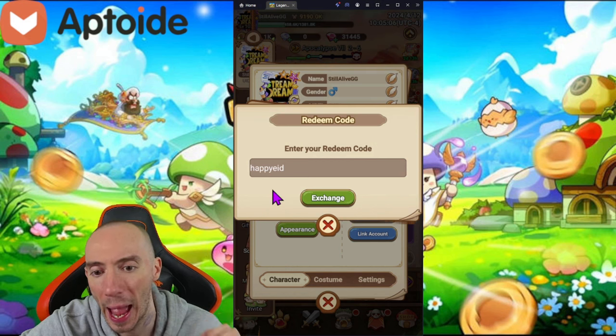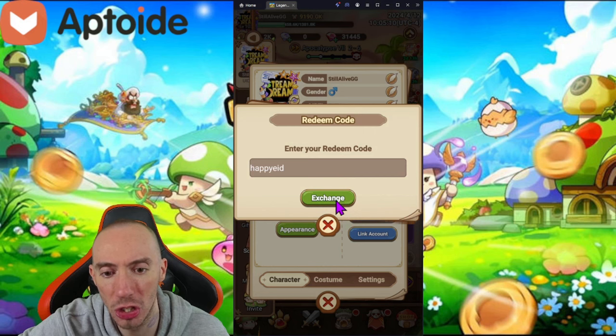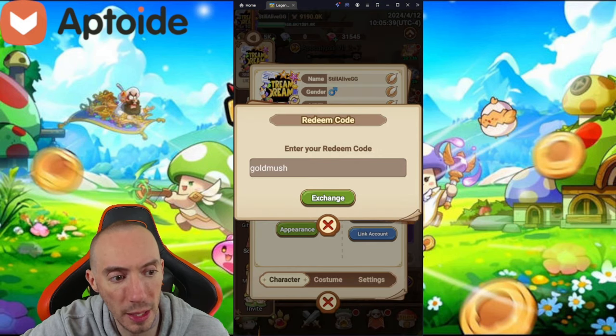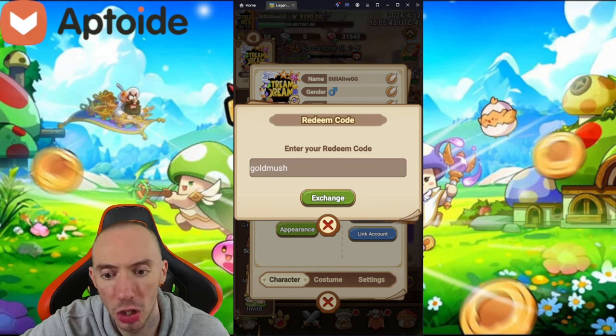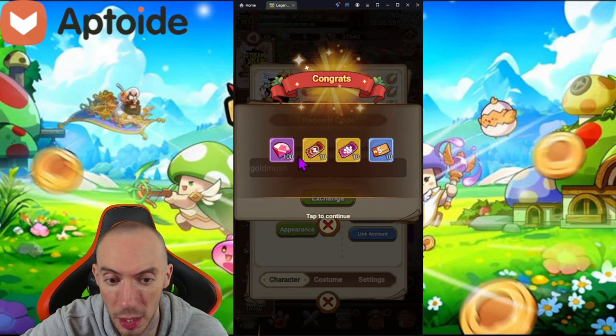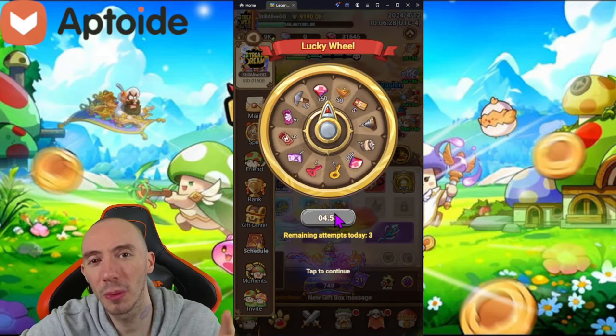This code is 'happyeid' — go ahead, click exchange, and we'll get some more free rewards. Then the next code, posted yesterday, is 'goldmush' — G-O-L-D-M-U-S-H. Click exchange and we get some more tickets and also some gems.